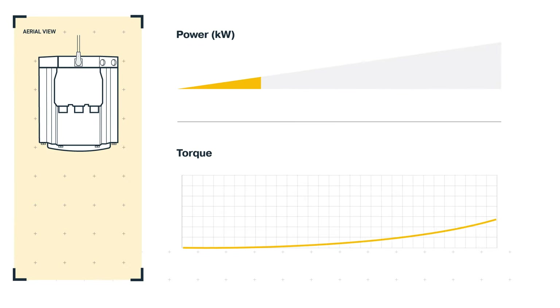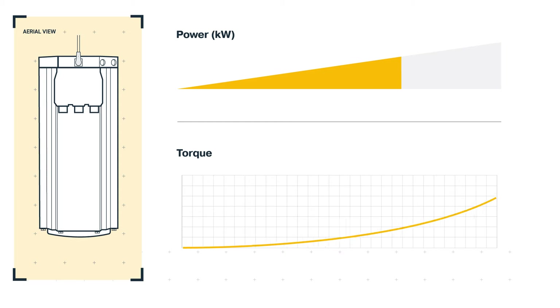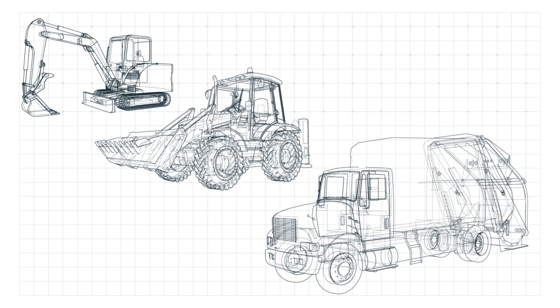Highly configurable, each motor frame size has multiple lengths and winding options to meet desired torque, speed, power, and size requirements, allowing engineers to define the exact performance for a variety of applications in a form factor that fits.